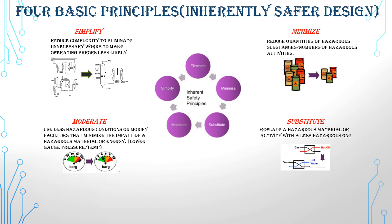And finally, simplification means making the process simpler by reducing complexity and eliminating unnecessary work to make operating errors less likely. For example, instead of using six reactors, we use two instead.